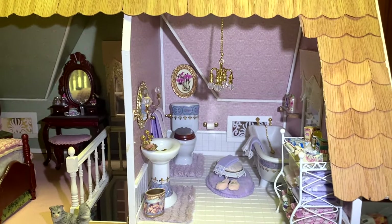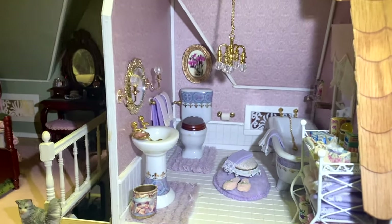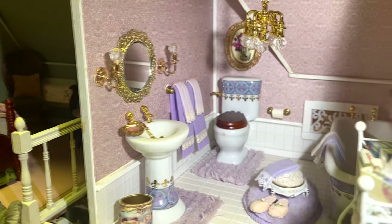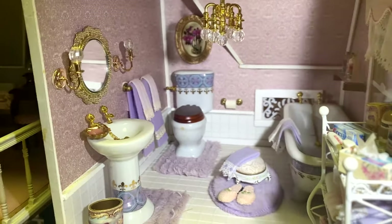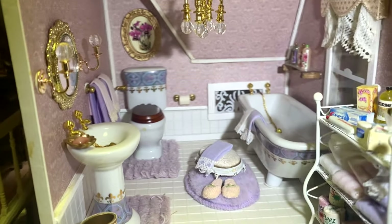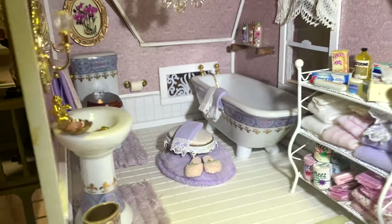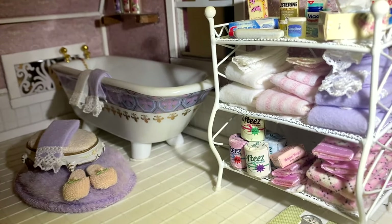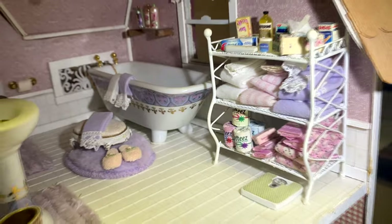Here's the bathroom — I did it in purple and lavender. I thought it was really ornate, just really pretty, like you kind of want to go in there and take a bath. All the towels and the toilet paper, Listerine bottles — just really fun.